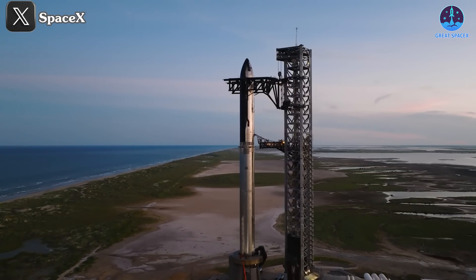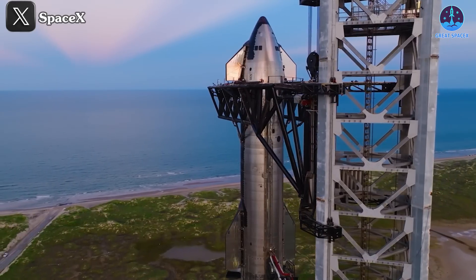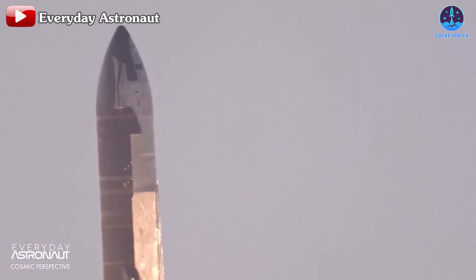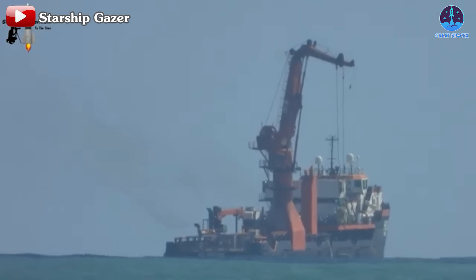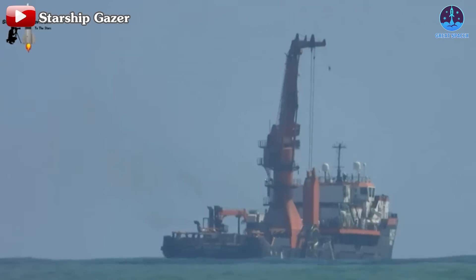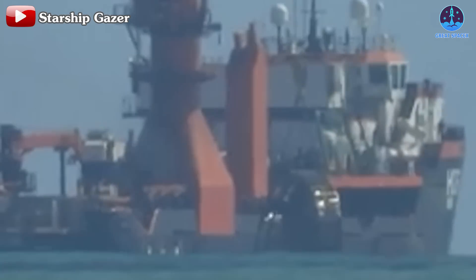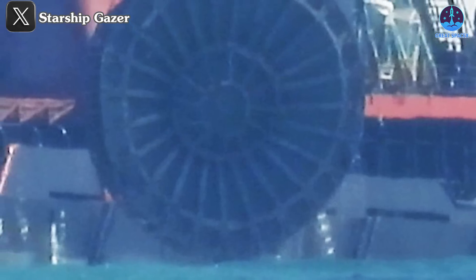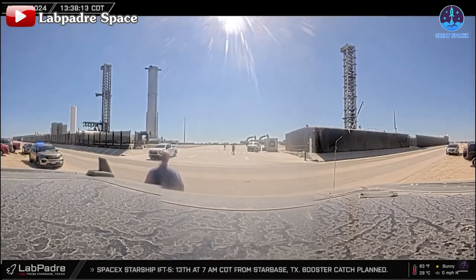Not too long ago, with the delays to Flight 5, many doubted that Flight 6 would launch before the year ended. Yet here we are, with anticipation building for what could be the fourth Starship flight in 2024. Before diving into Flight 6 progress, let's quickly update you on some fascinating developments from Flight 5. Recently released images show the recovery of the hot staging ring from B-12 in the Gulf of Mexico. This marks the first time SpaceX has recovered every part of a booster intact. While previous flights saw some pieces lost, this achievement sets a new precedent for SpaceX's engineering reliability.